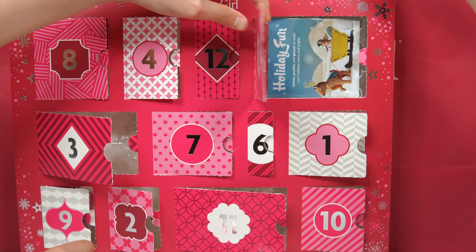What one do you like first? This book here. It says how are they fun — it says games, quizzes, puzzles, and quizzes to make your holidays merry and bright.